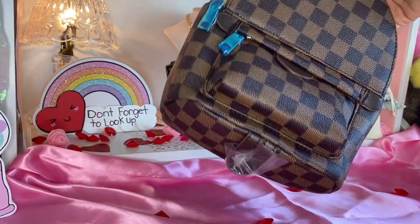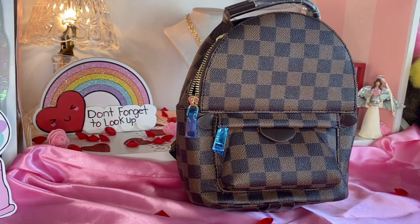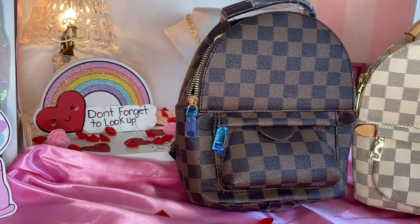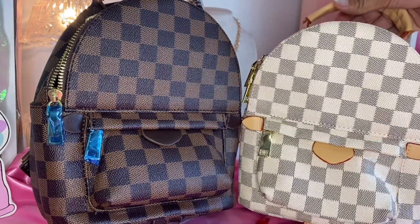You guys, I was obsessed with the first one. Let me show you. So I really, really liked the white one that I got. Let me scoot this over.